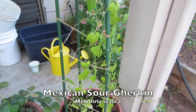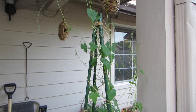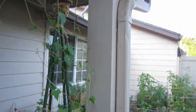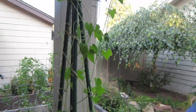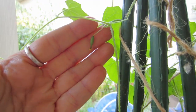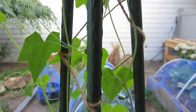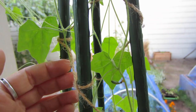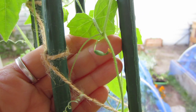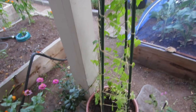My Mexican sour gherkins have managed to climb all the way to the top of the little teepee I built for them and are now grabbing on to the bird feeder and going beyond. I'm having the same problem as last year — I'm getting fruiting flowers with fruits behind them but no male flowers to pollinate them, and the pollinators aren't paying much attention either. I've managed to hand-pollinate maybe twice when male and female flowers appeared at once, but so far nothing is growing.